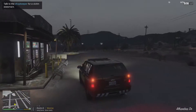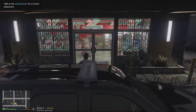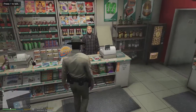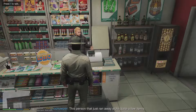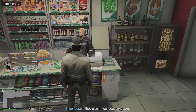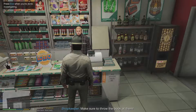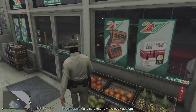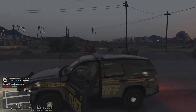We'll talk to the shopkeeper, see what they have to say. 'Hey, thanks for coming — that person just ran away and stole quite a few items. The estimated value of the items was $90. They also hit our security guard — make sure to throw the book at them.' All right, sounds good. Attention — we're going to be code four, no further units required.